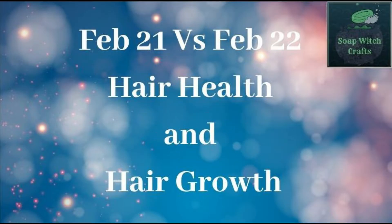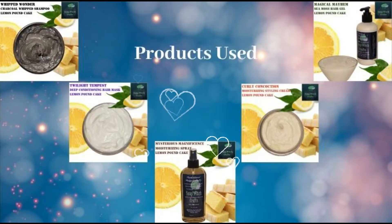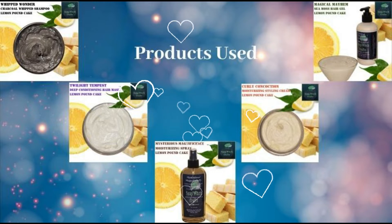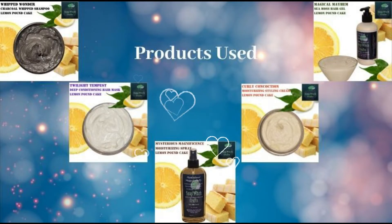So overall looking at just the hair health, hair growth, and the differences. The products that I use in the 2022 version are the brand new Whip Shampoo, the Curling Cream or Styling Cream, Moisturizing Spray, the Deep Conditioning Hair Mask, and the Sea Moss Gel.